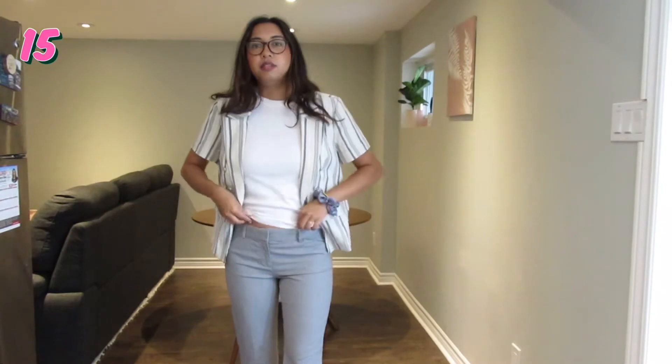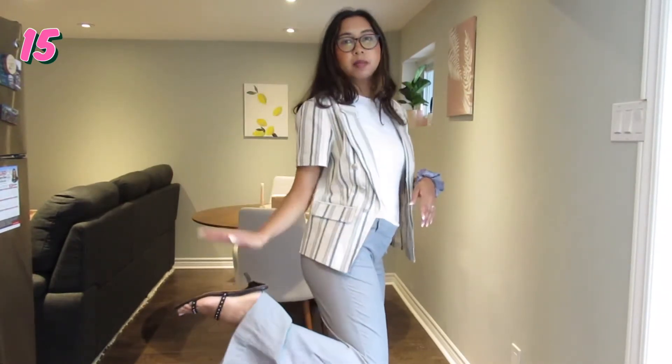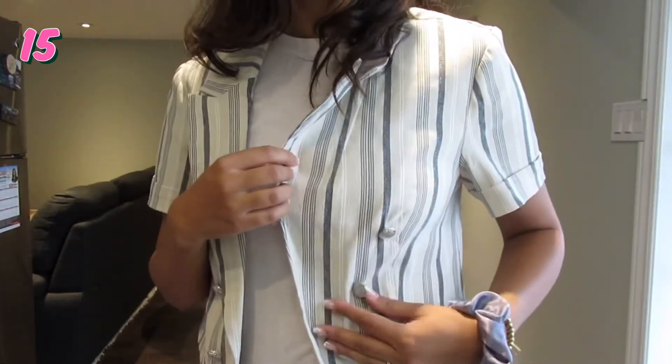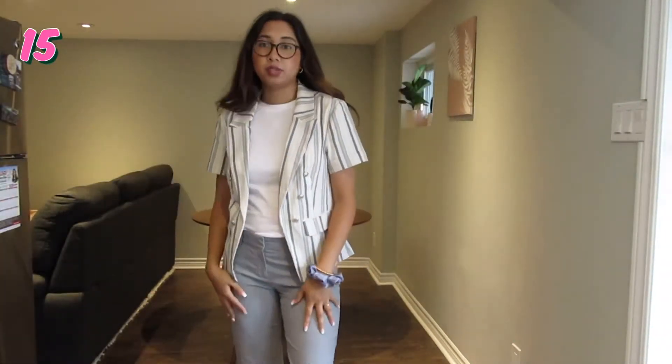This is my next outfit — I've got these gray flare bottom pants, my little heels on, a plain white t-shirt, and this short sleeve blazer. I'm kind of annoyed by this blazer — I would probably cut these buttons out. They're giving me a little bit too preppy vibes, but I have it so I'm styling it.